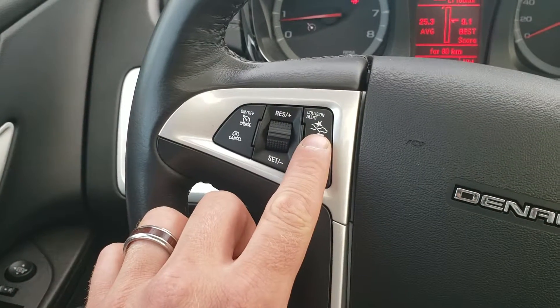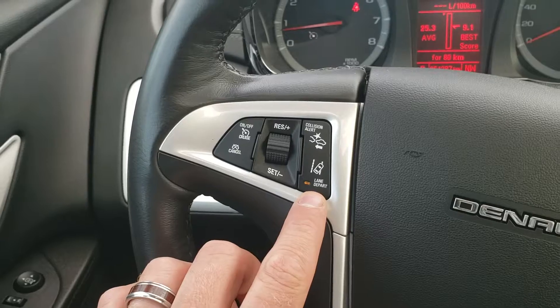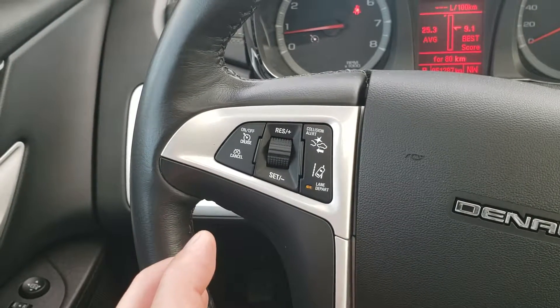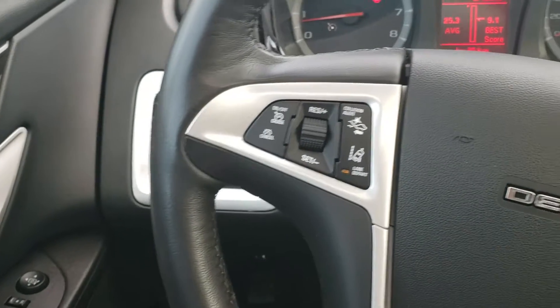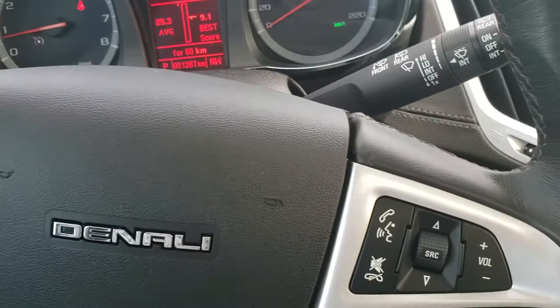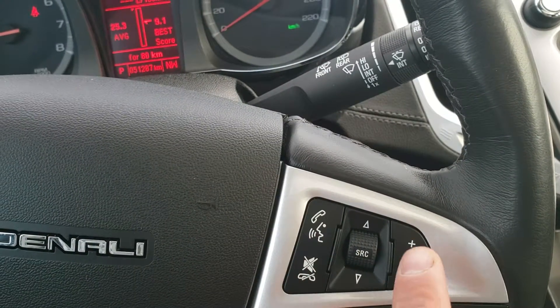Here you have your collision alert, front-end mitigation, and lane departure — it will keep you in between the lines while you're driving, so you don't go too far over one way or the other. All your phone controls are on the steering wheel as well.